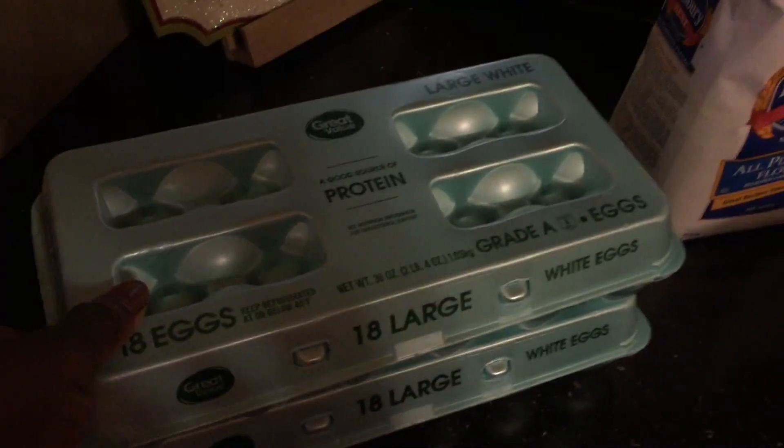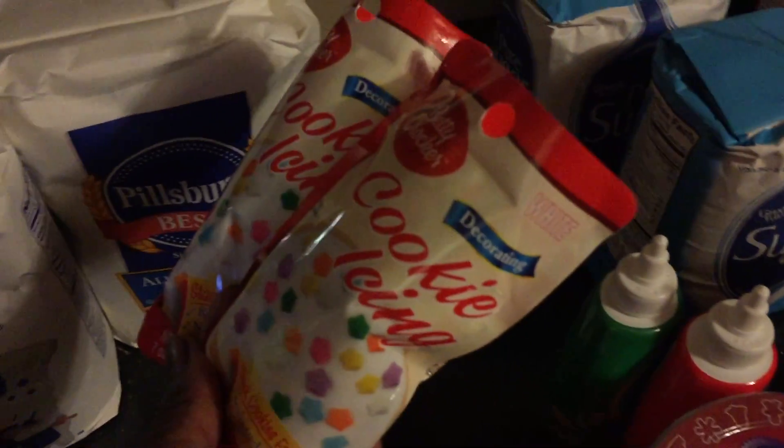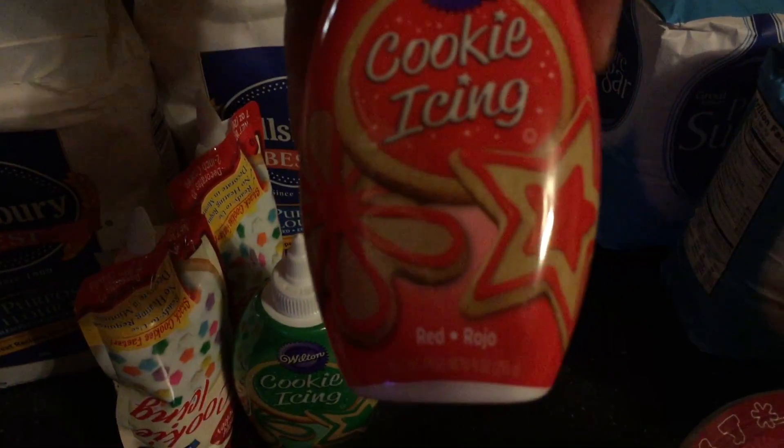I'm making different types of cookies. I got two of the 18-dozen-and-a-half eggs, two Pillsbury all-purpose flour, and cookie icing in white — I got two of those. Then I also got cookie icing in green and red.